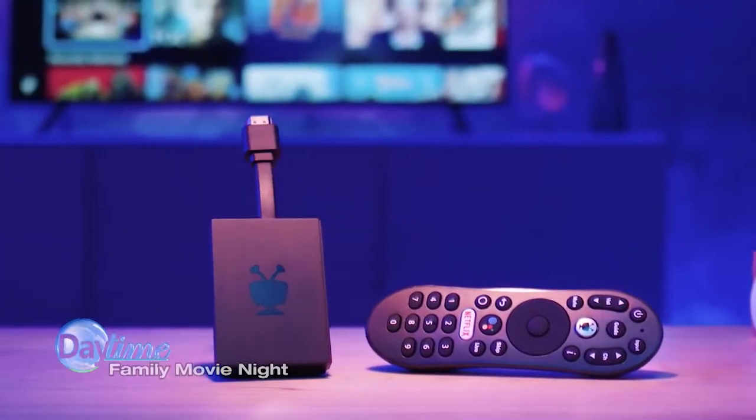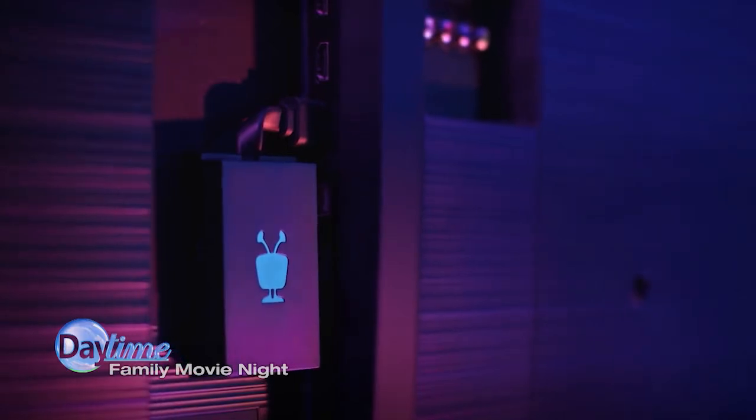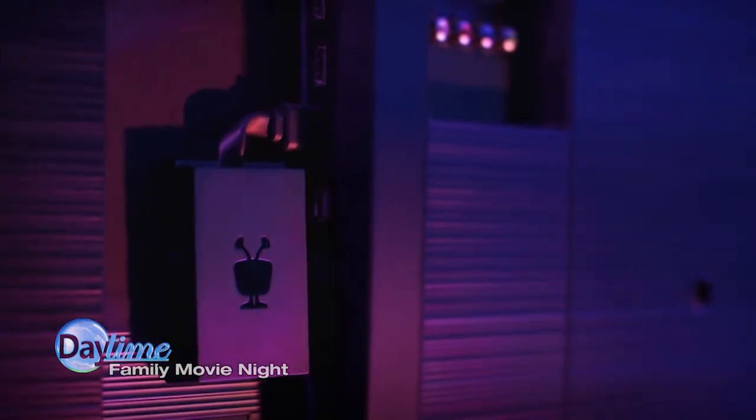You can download over 5,000 apps from the App Store for even more entertainment, and setup is easy — just plug it into one of your TV's HDMI ports.